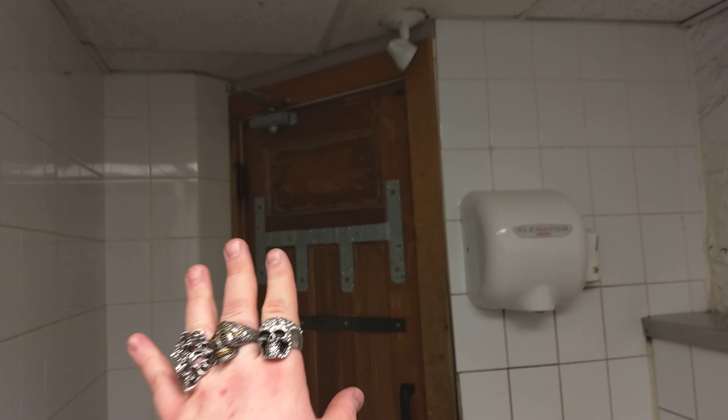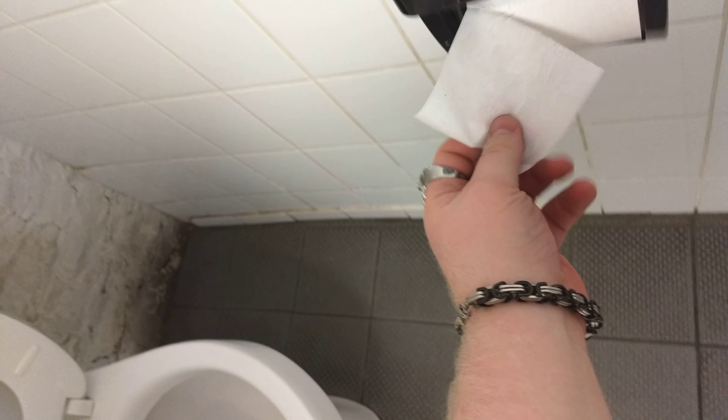Nailhouse washroom review. Beautiful door, beautiful field rock wall, toilet, regular commercial toilet paper, field rock.